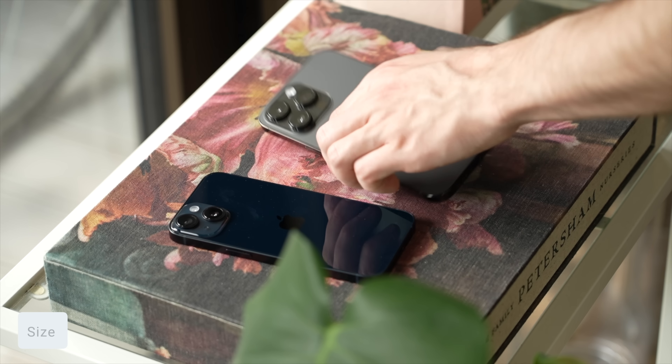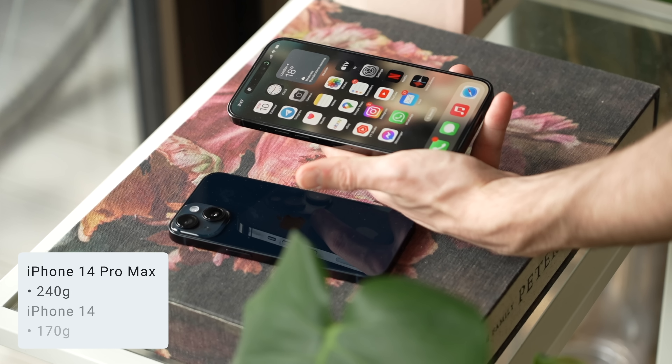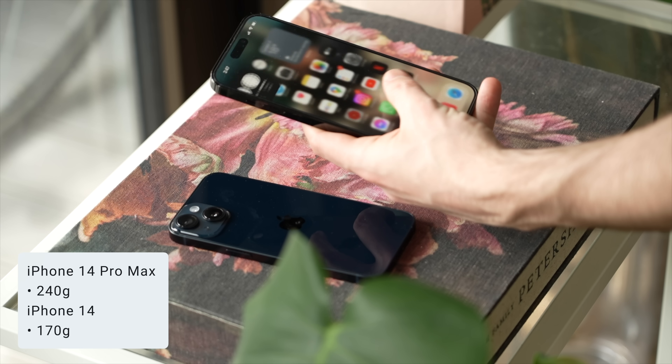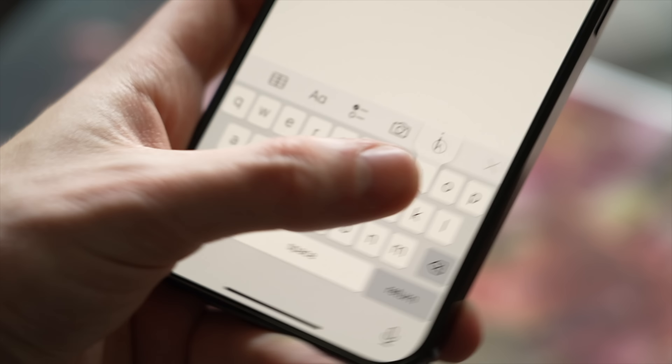Coming in at 240 grams, you definitely get a quality feel of something well-constructed, but it also feels dense. The regular iPhone 14 comes in at just 170 grams, which is a pretty big difference you will notice. The 14 Pro Max is actually my first Pro Max phone — I switched from the regular iPhone 13 — but it only took a few days to get used to the larger size and weight. One important thing is that the 14 Pro Max is still semi-one-hand usable; in a message, I can still just about reach the other side of the keyboard without using two hands.